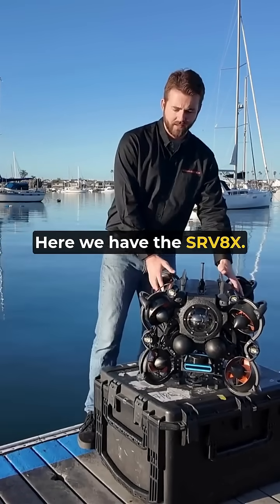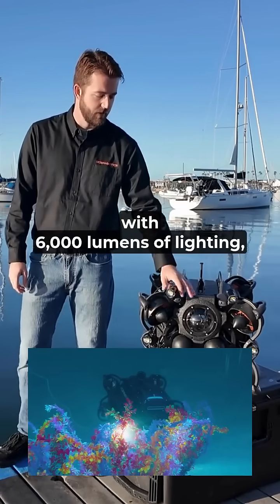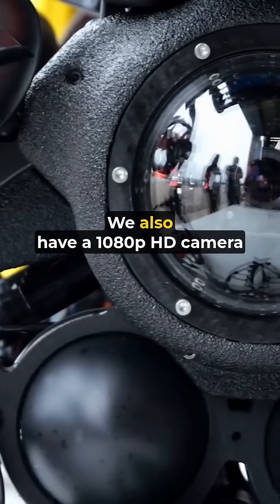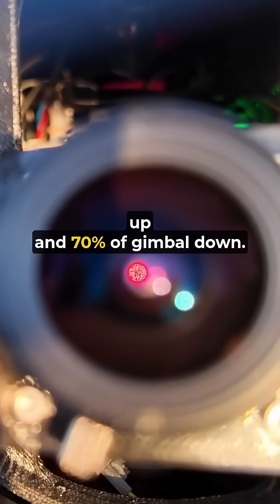Here we have the SRV8X. As you can see, we have eight vectored thrusters. The vehicle also comes standard with 6,000 lumens of lighting, adjustable by 10 percent in our software. We also have a 1080p HD camera that has 70 percent of gimbal up and 70 percent of gimbal down.